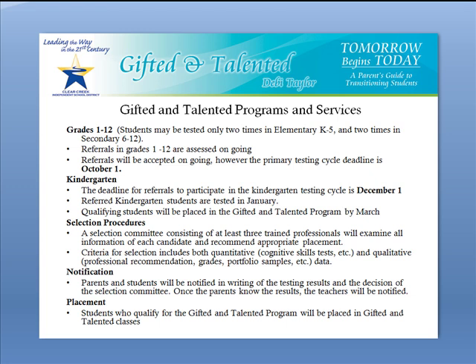In grades 1 through 12, ongoing screening is completed on any student referred for gifted services. Students who are non-English speaking will be assessed using a non-verbal based assessment. Kindergarten students will be screened during the fall semester, every single one of them. Formal assessments for students who pass through the initial screening will then be done in January.